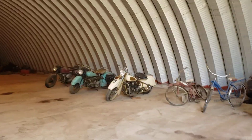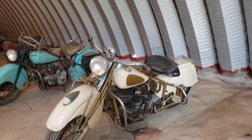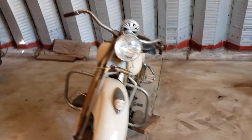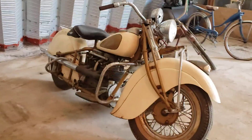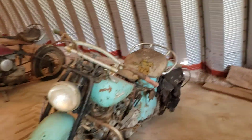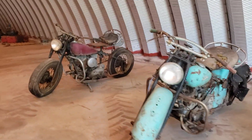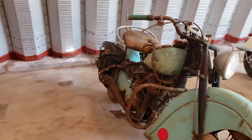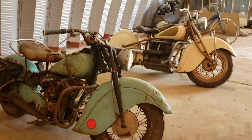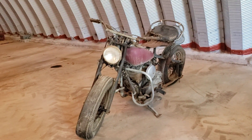In here we have our Indian motorcycles, and this is a 1940 Indian 4. Another Indian V-twin. We have the rear fender on the other Indian and they do have titles from what I understand from the attorney. But pretty amazing.